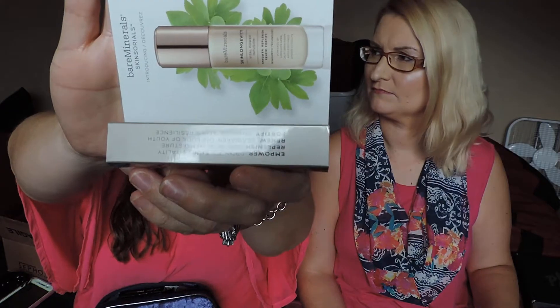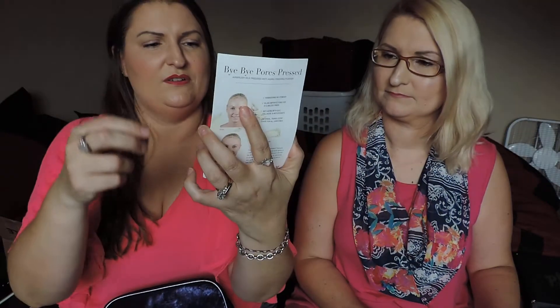And then Amazing Grace Fragrance by Philosophy — I think that's a fragrance, yeah. And then I think this was my sample that was with the Ulta order separately — Bare Minerals Skin Longevity — I think I picked that out separately, I can't remember. Bye Bye Pores Pressed Powder.